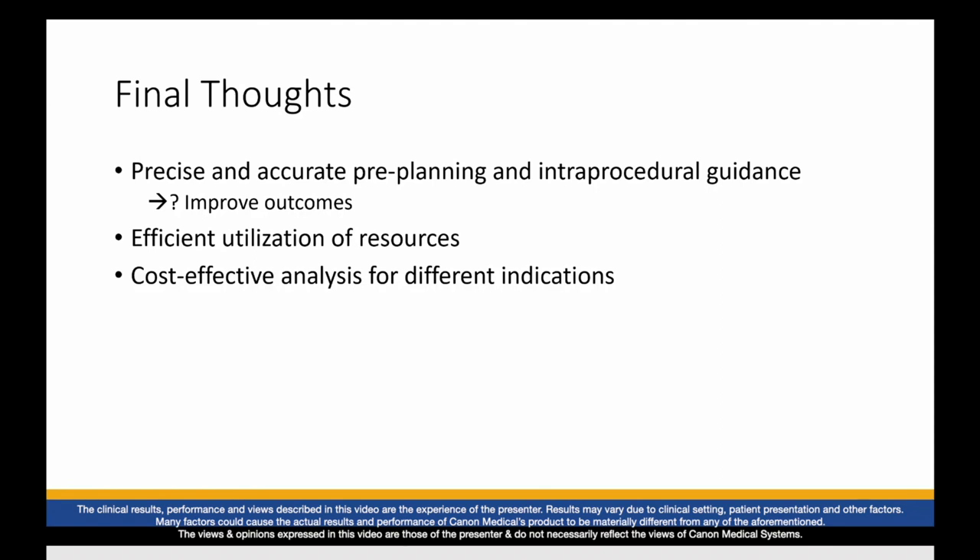My colleagues in the upcoming talks will give more details on their specific disciplines. This hybrid 4D CT cath lab can really allow us to have precise and accurate pre-planning and intra-procedural guidance. The question is, does this improve outcomes? And that's something we're going to answer over the next few years. This also has a really good opportunity for efficient utilization of resources — it's changed our workflow for cardioversions, same-setting heart catheterizations, and CT pre-planning for TAVRs. This has increased patient throughput and satisfaction, and allows us to potentially use lower contrast. Another question moving forward is whether this hybrid lab has a niche for cost-effective analysis across these different indications, reducing costs by combining CT and fluoro in the same setting. Thank you for your time.